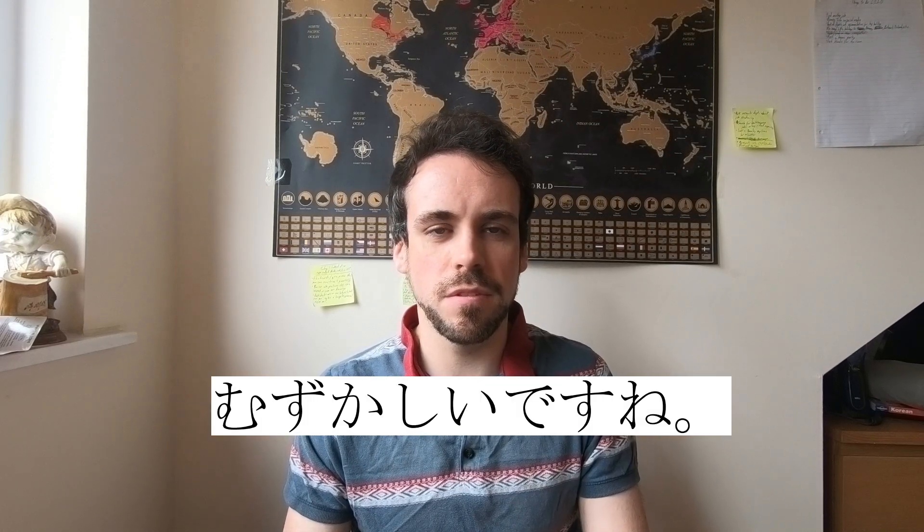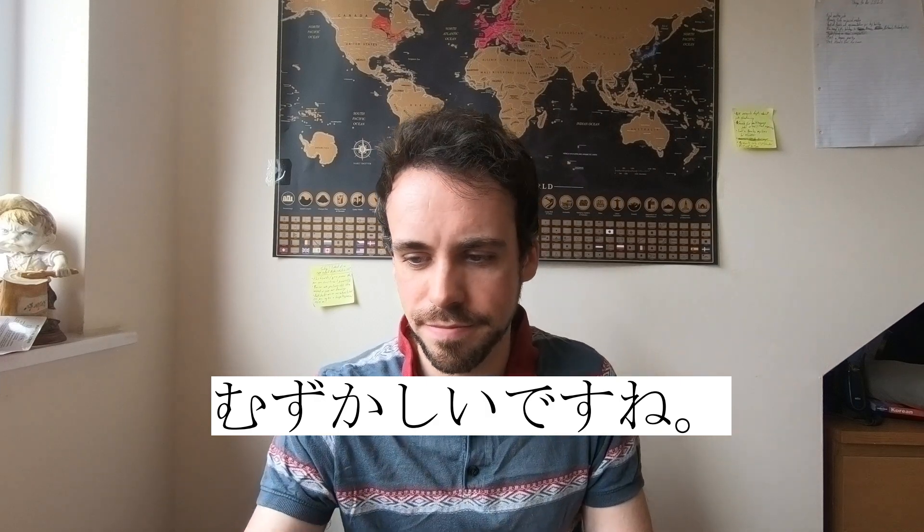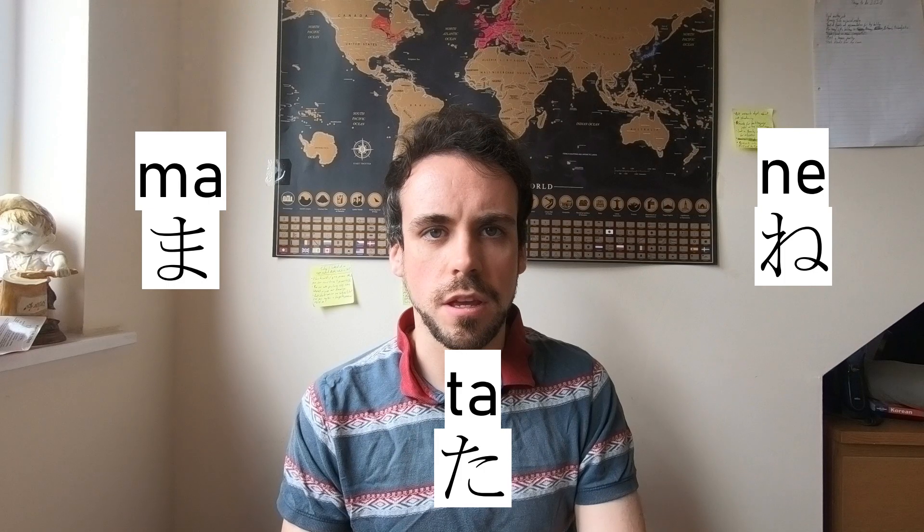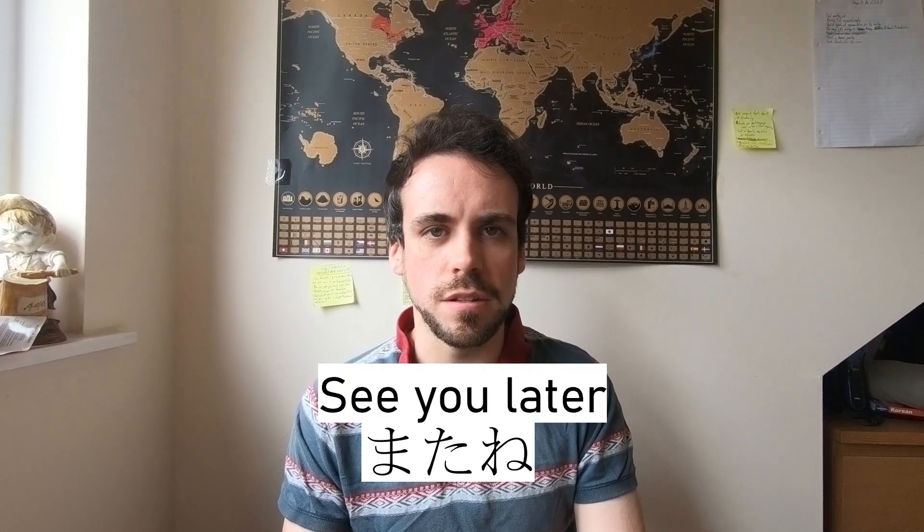Confusing, isn't it? If that's too confusing for you, here's one word that you can learn using only three hiragana. It's 'ma,' 'ta,' 'ne.' Put those three together and you get 'mata ne,' which means see you later, or see you again.